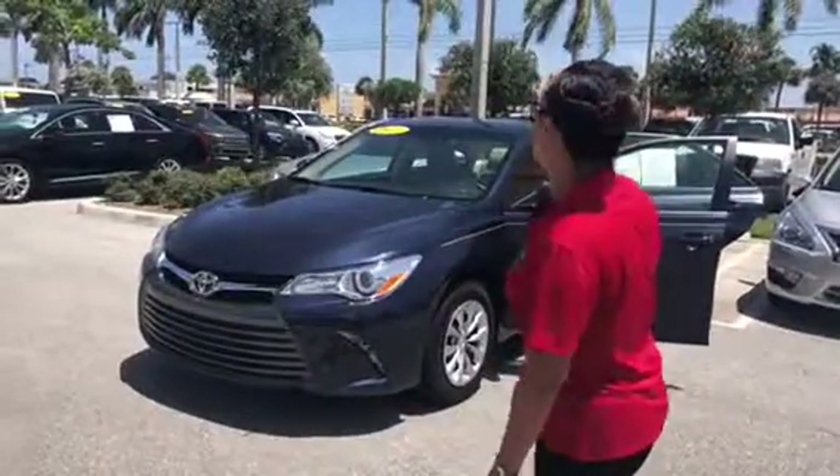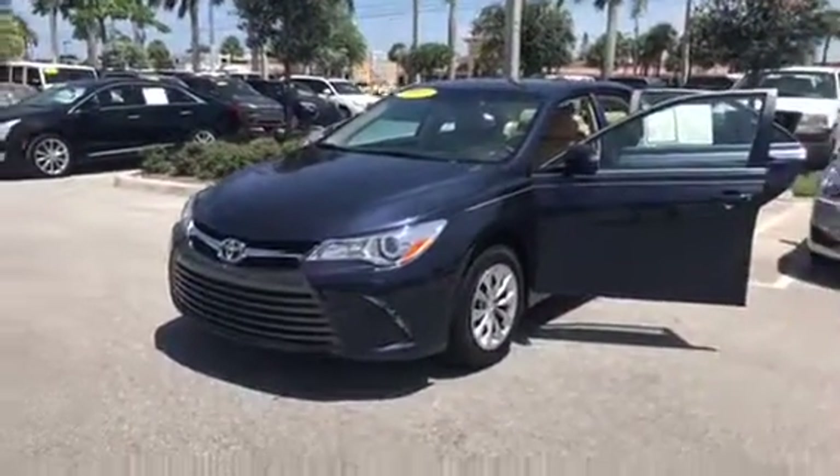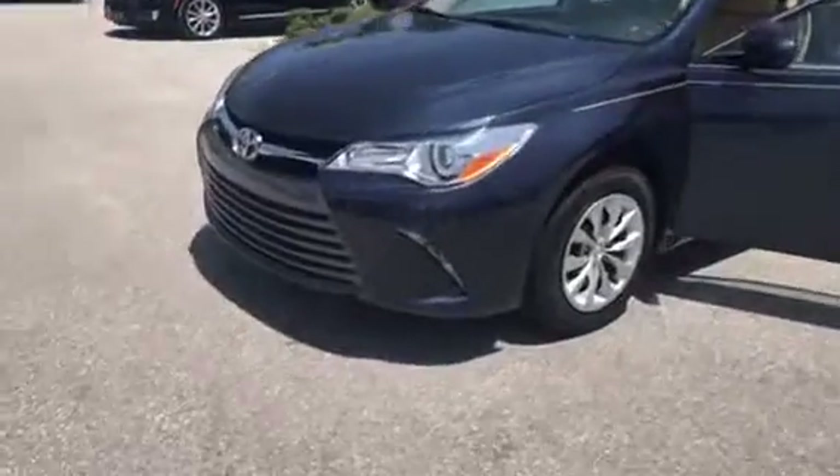Stephanie here at Delray Buick GMC. Here's the beautiful 2017 blue Toyota Camry, Ellie, Justin.